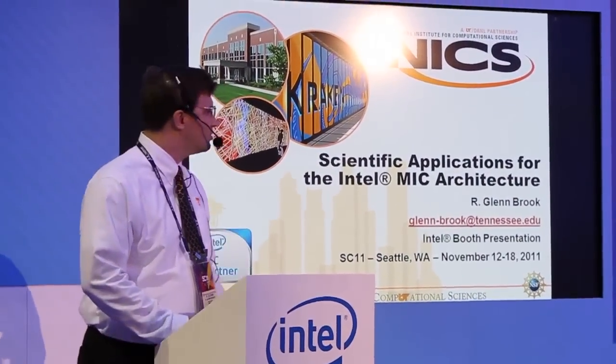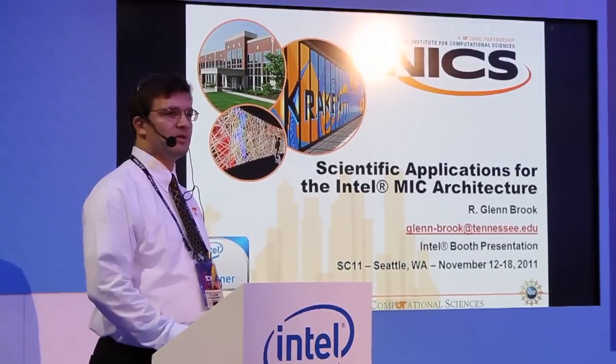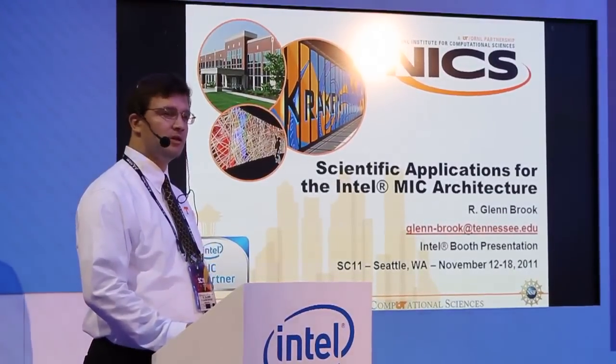Hello everybody. Thank you for joining me this afternoon. I'm very excited to talk to you about some of the application work we've been doing at NICS with the Intel MIC.